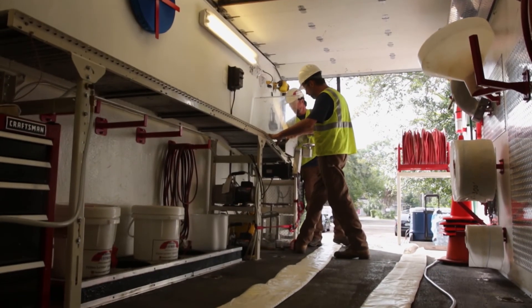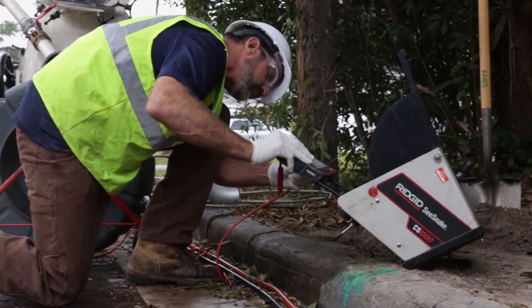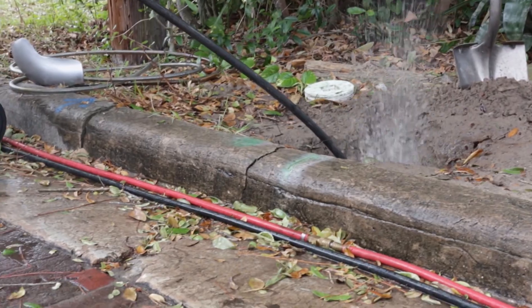Mike Douglas Plumbing came in and they relined the main pipe down the center of the house. Unfortunately for us, another section of pipe outside the house that goes all the way to the street eventually failed.